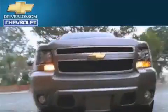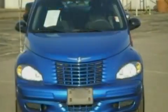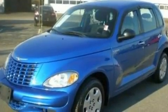Another fine vehicle offered by Blossom Chevrolet. This is a 2005 Chrysler PT Cruiser — personality on wheels. It features a 2.4-liter four-cylinder engine and a five-speed manual transmission.